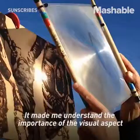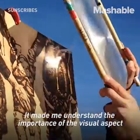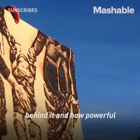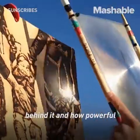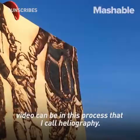It made me understand the importance of the visual aspect of this, the story behind it, and how powerful video can be in this process that I call heliography.